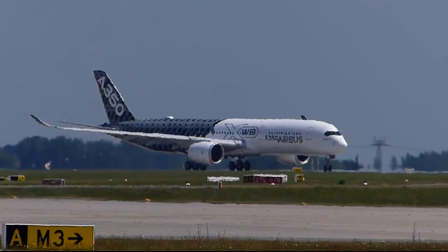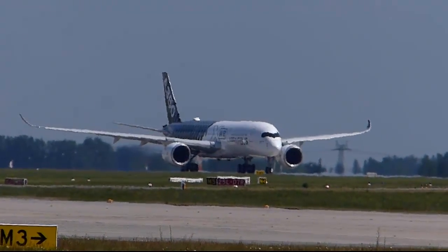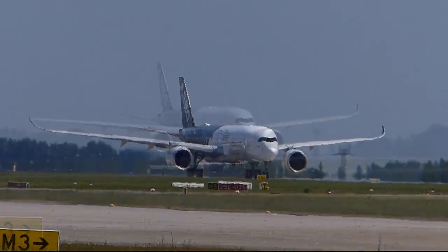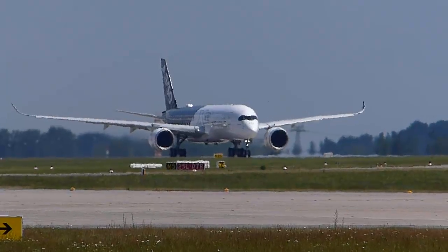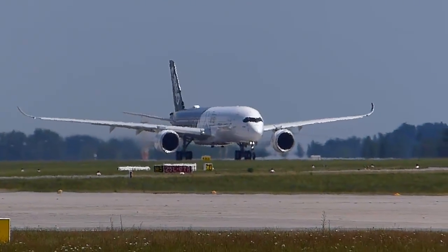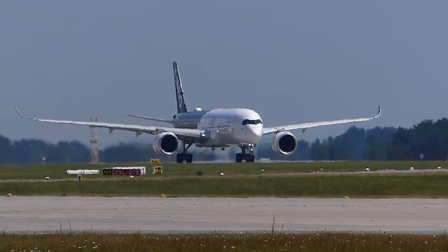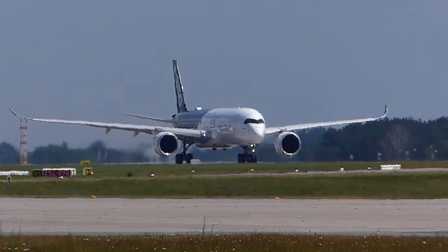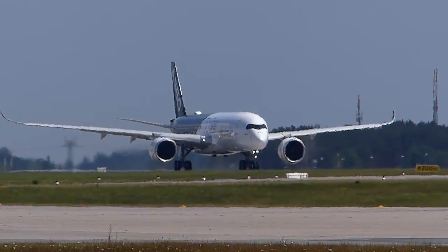The aircraft has two Rolls-Royce Trent XWB turbofans, and each engine produces 84,000 pounds of thrust. The aircraft is capable of a cruise speed of Mach 0.85. It weighs 275 metric tons, but just look at what an easy job these engines make of pushing that into the sky. 64 meters wingspan, 66 meters long — a very big aeroplane indeed.